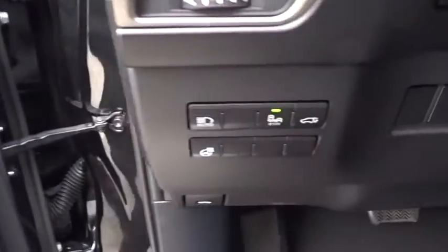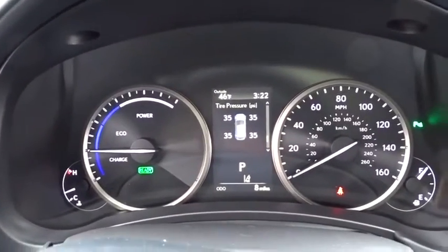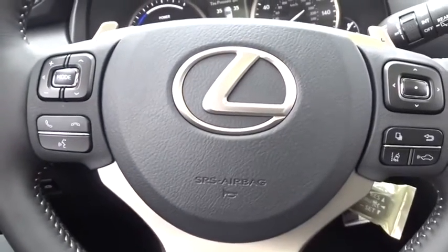This vehicle has less than 100 miles. Here are some of this vehicle's great options: traction control, power passenger seat, dual airbags, leather-wrapped steering wheel.